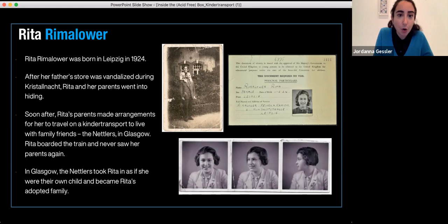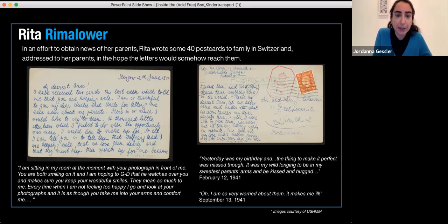For people like the Nettlers to open their homes and guarantee children's entry into the UK — since this was not an open border situation — one of the UK's restrictions was that these children could not become an economic burden on the country. Families had to be guarantors. The Nettlers guaranteed that they would take on financial responsibility for these children. There were many hoops to jump through, and Rita at least was going to a family she knew. Other families sent their kids to the UK not knowing where they would end up.